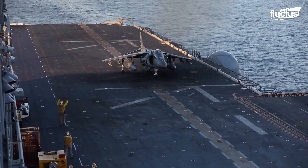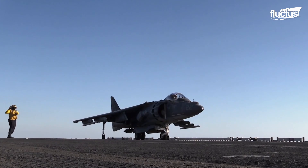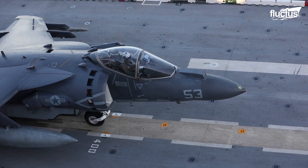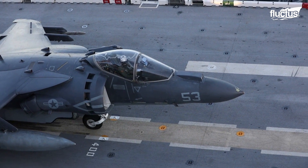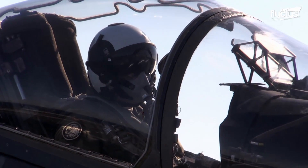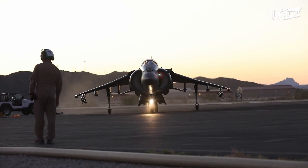The modern variant, designated the AV-8B Harrier II, entered production in the early 1980s and has since become a favorite among the United States Marine Corps.